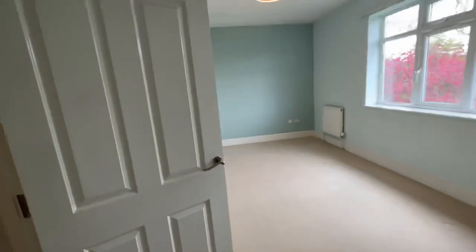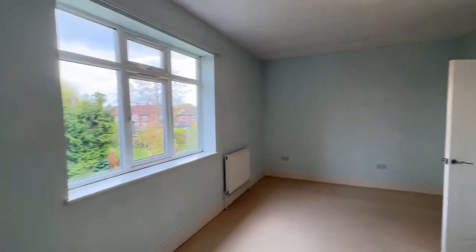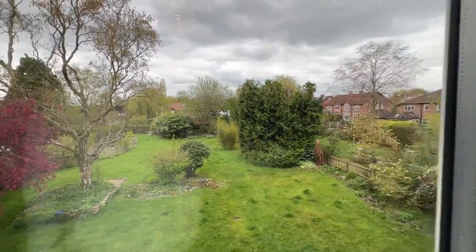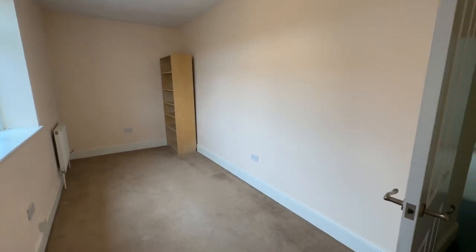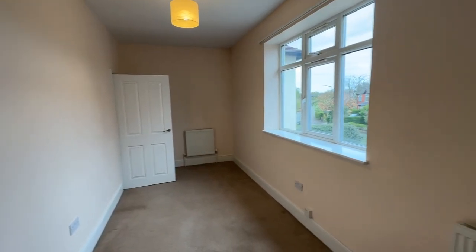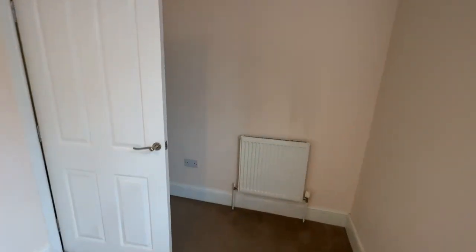In the fifth double bedroom — again huge, really good size, and this one overlooks the garden as well. Then another double bedroom at the front, over the garage: it's long and oblong, but you can easily get a double bed in it — probably makes a great home office or playroom. There's also a loft hatch with a drop-down ladder, and the loft is partially boarded, so great for storage.